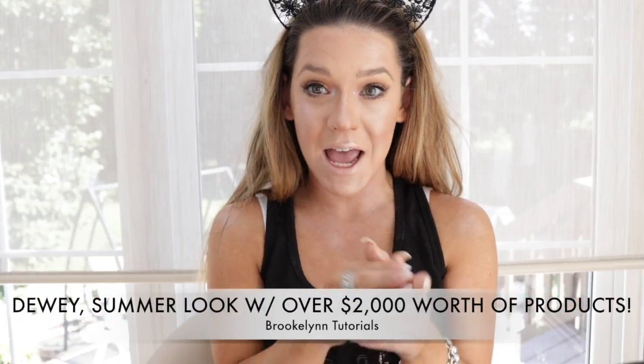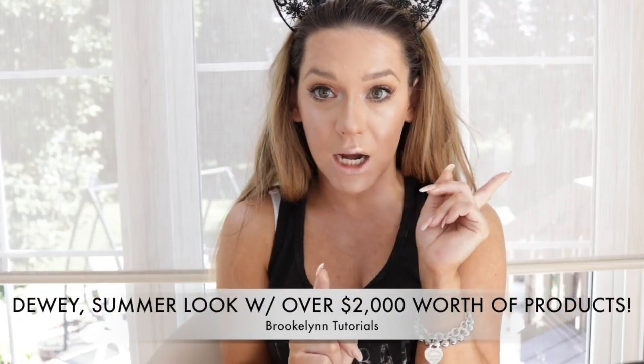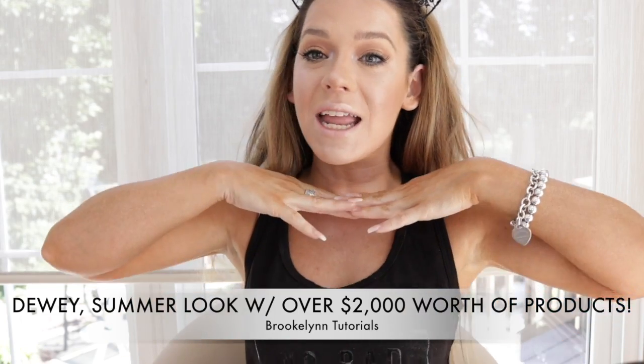I have an awesome makeup look for you guys. If you can't tell by the title, it is a natural, summery, gorgeous look using my finest products. If you want to see how I got this look, then please keep watching. Don't forget to like and subscribe, give me a big thumbs up, let all your friends know who your favorite Jersey girl is. I promise I won't be going this long ever again. I love you guys.